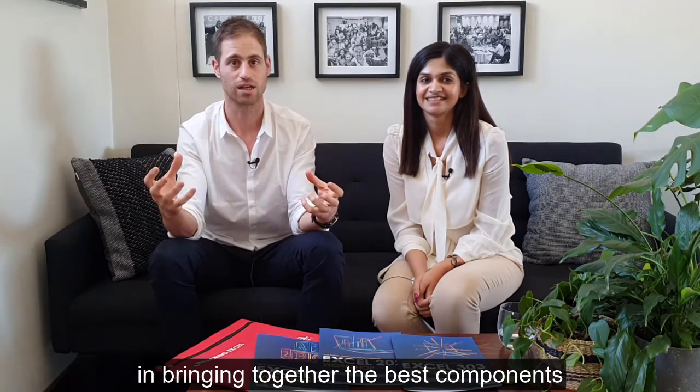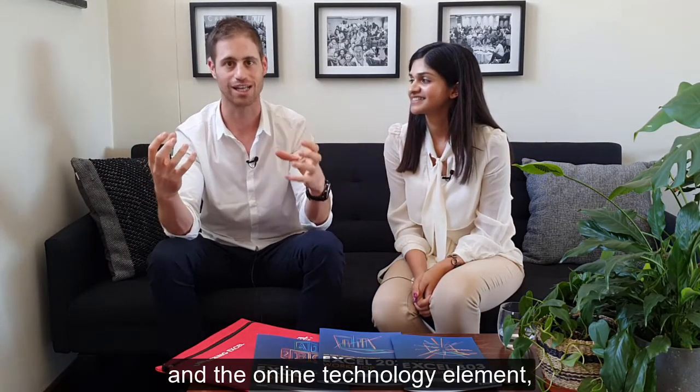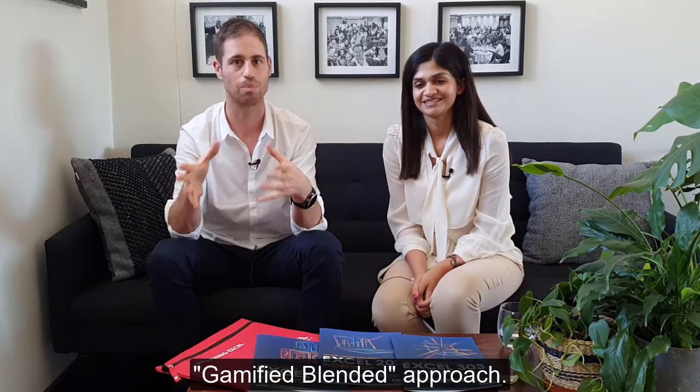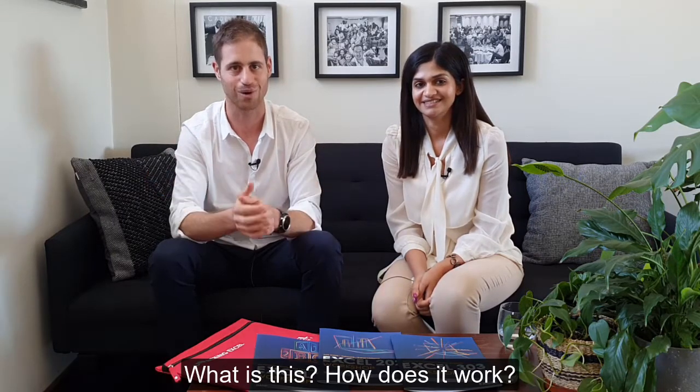What we've done over the last few years is work really hard at bringing together the best components of face-to-face training and online technology, coming up with our unique gamified blended approach — we believe it's the best of both worlds.